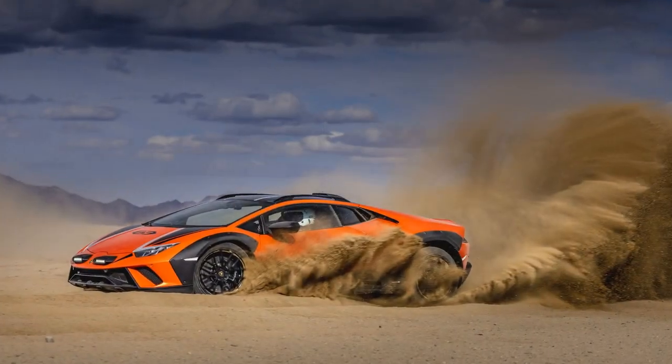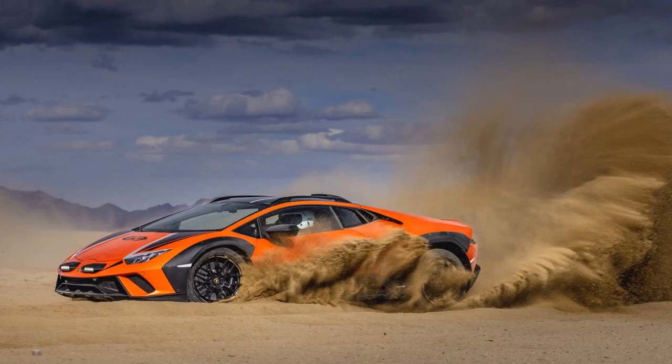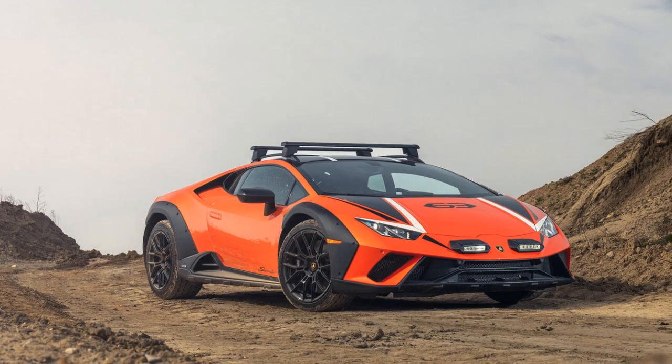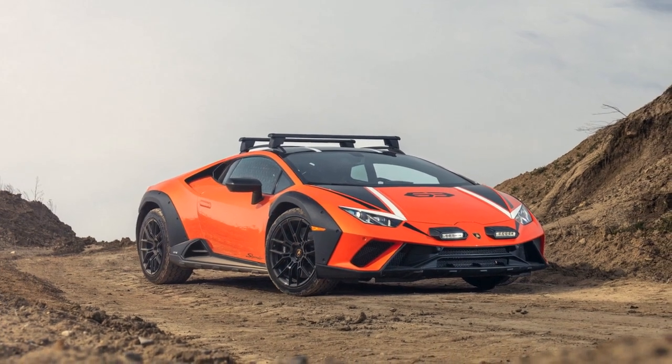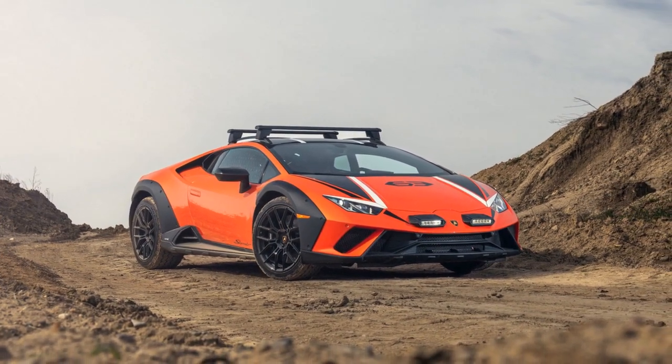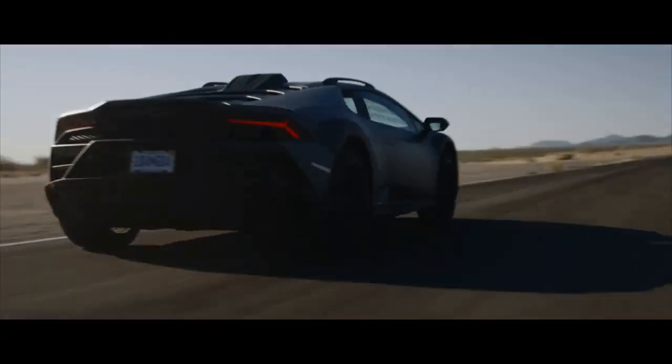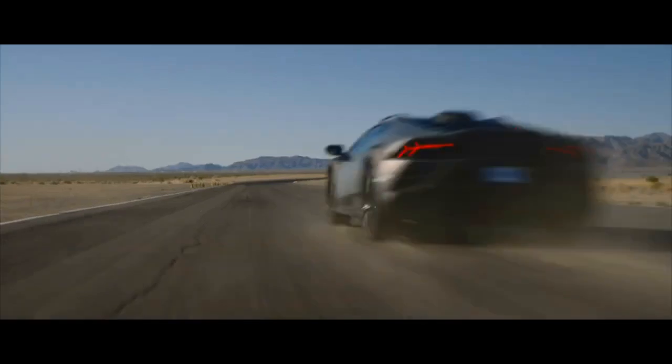Whether I'm stopped at a red light or grabbing a bite at Chipotle, the car attracts a lot of attention. Some people are enthusiastic and come up to ask questions, while others shoot me dirty looks as they pass by, their go-back-to-L.A. stickers proudly displayed. For the record, I'm a local — but hey, to each their own.